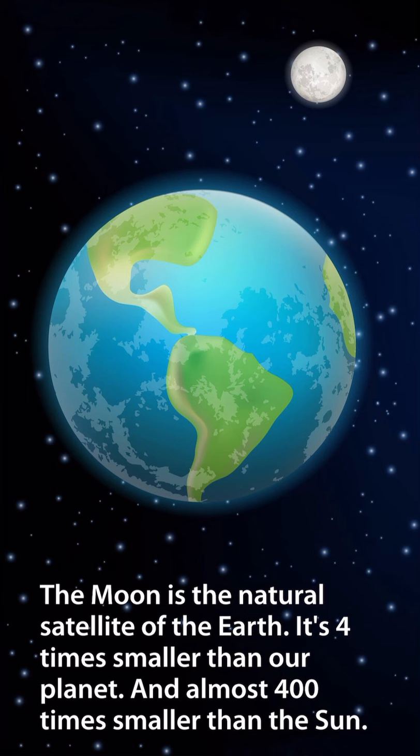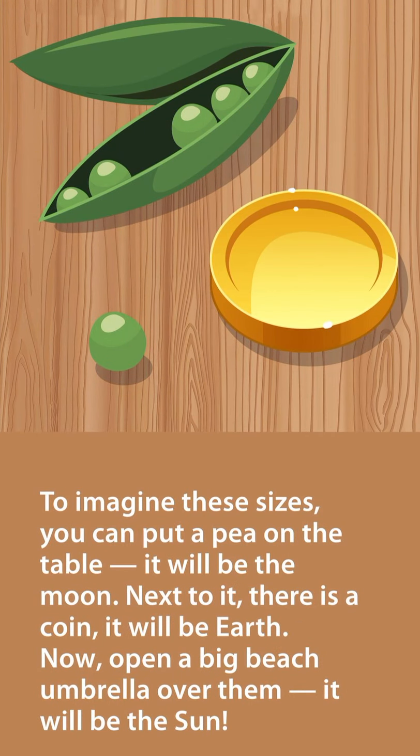The moon is the natural satellite of the Earth. It's four times smaller than our planet, and almost 400 times smaller than the sun. To imagine these sizes, you can put a pea on the table — it will be the moon. Next to it, there is a coin — it will be Earth. Now open a big beach umbrella over them — it will be the sun.